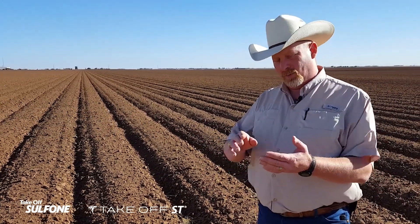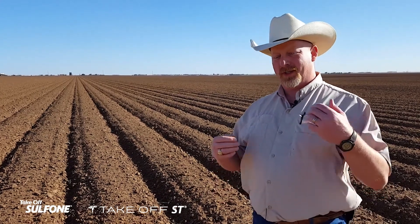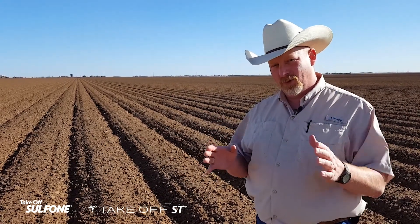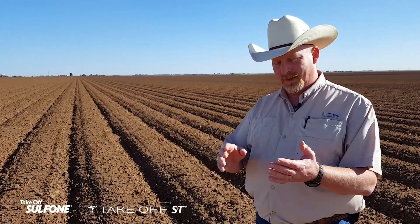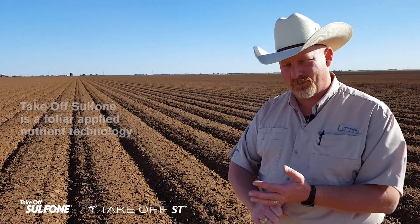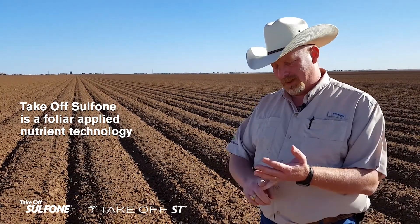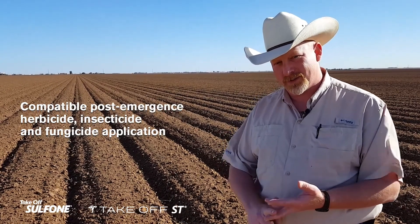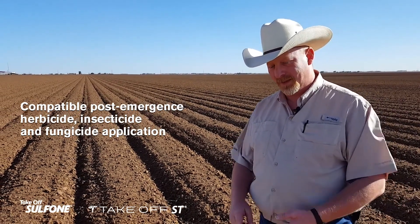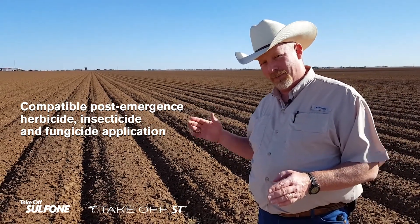Once that crop is up, as we know with cotton, it's critical to get it to grow rapidly early so that we can get that plant to move more quickly into the reproductive phase. And that's where Takeoff Sulfone comes in. Takeoff Sulfone can be applied over the top with our herbicides or insecticides early season, anywhere from emergence all the way up to match head square.